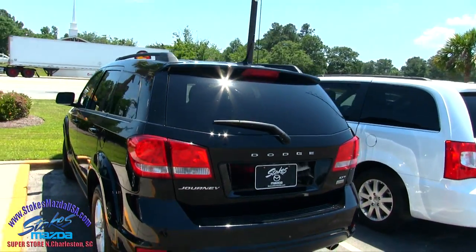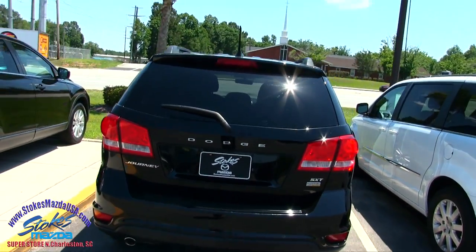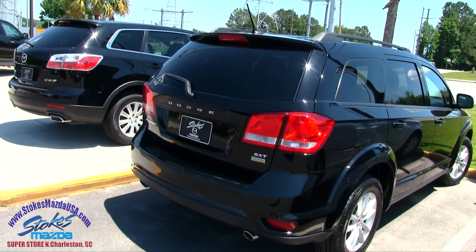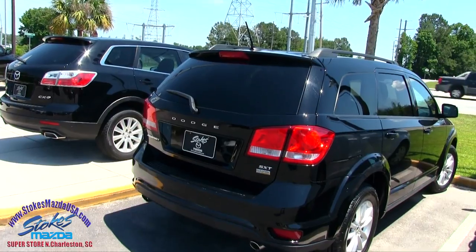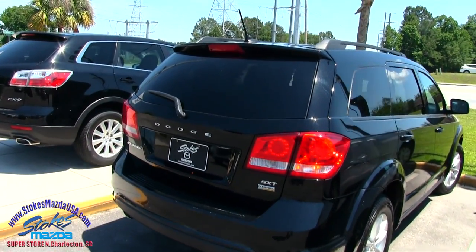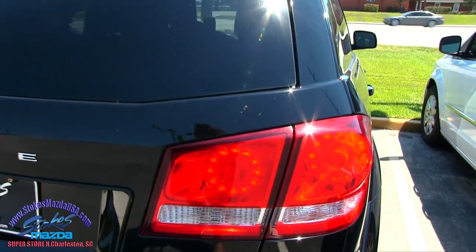So far the body looks nice on this Dodge Journey and it's an SXT model, so a little more loaded up. It's going to have a lot of nice features — dual exhaust, and it can run flex fuel, E85 ethanol. Here's our key. Looks like we've got LED lights in the back.